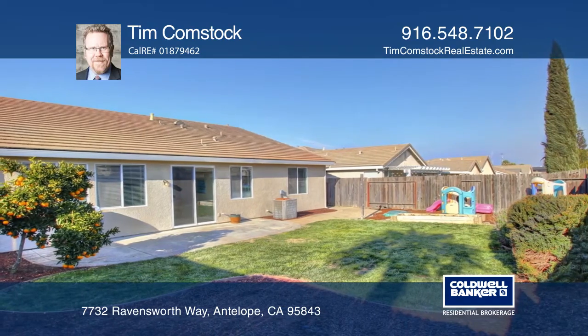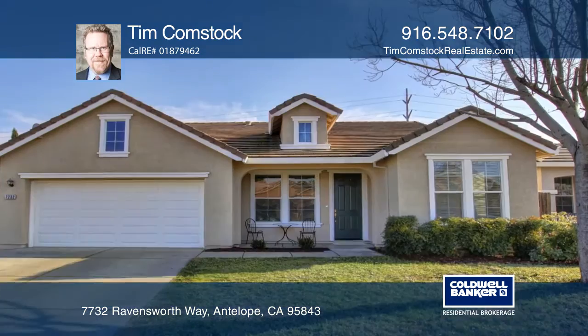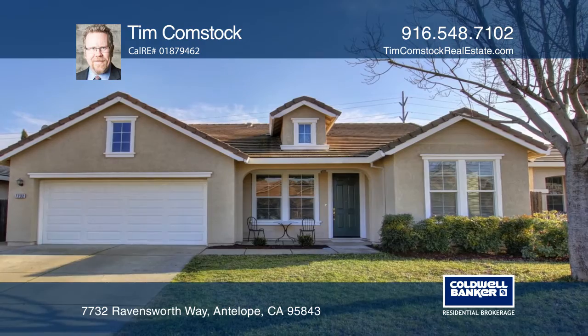The backyard is great for barbecuing and entertaining. Call Tim Comstock to learn more.